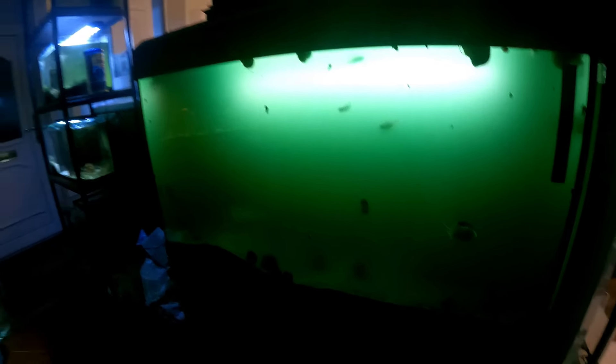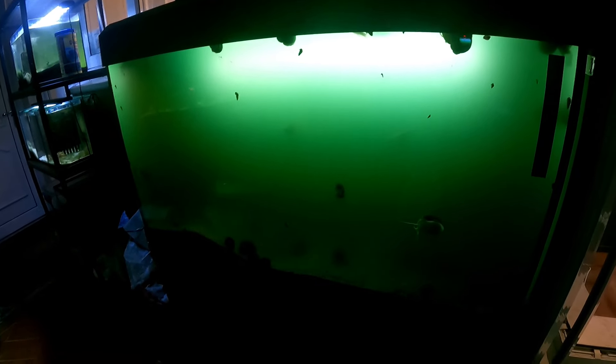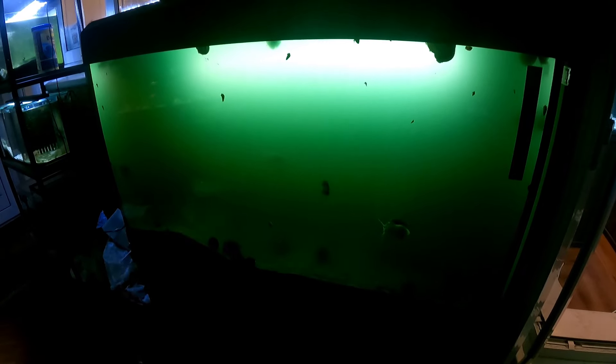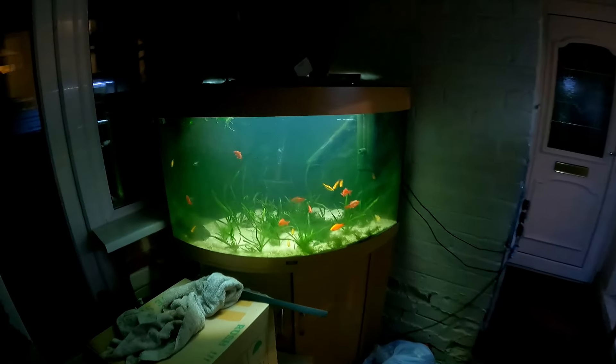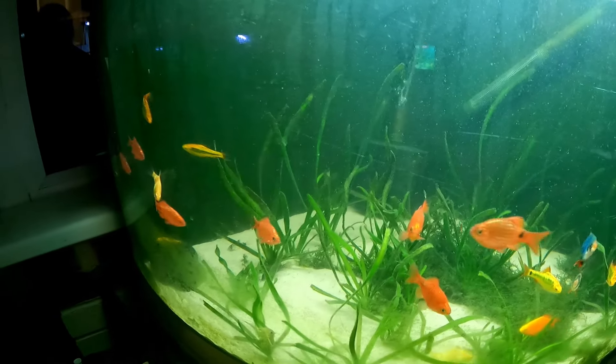Moving over to this tank — we just have some danios and a few rummy noses in here. This tank gets the sun every day as we're in the conservatory, and the sun hits this tank every single day. It's not the best aesthetically but the water changes are done just like every other tank. We do get green water though. I do need to get a UV filter on this to fix that problem and then we won't have green water anymore.